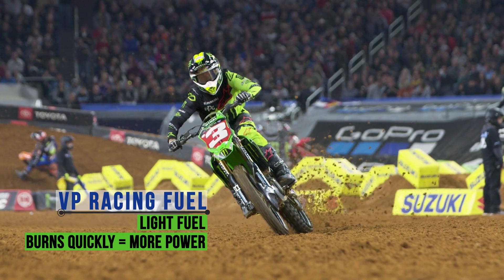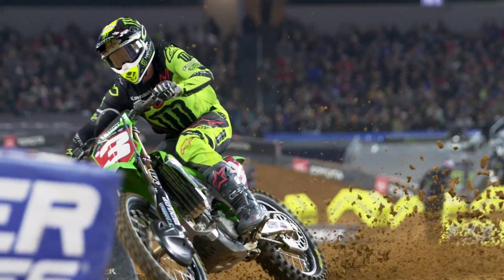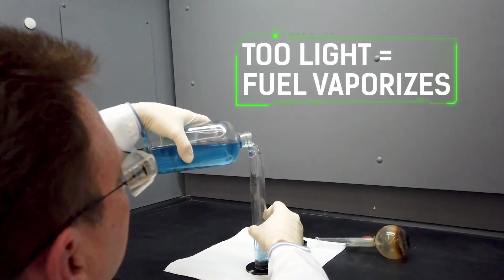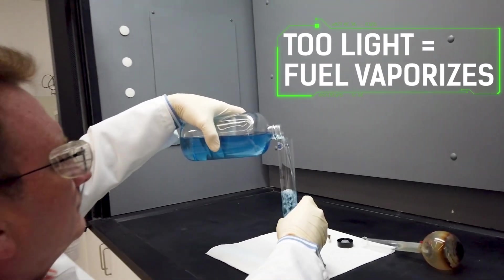It's a very light fuel, it burns quickly. That's part of why you get such a performance gain out of it. You can't have it too light because whenever it's too light, during the hot summer months that fuel could start boiling.